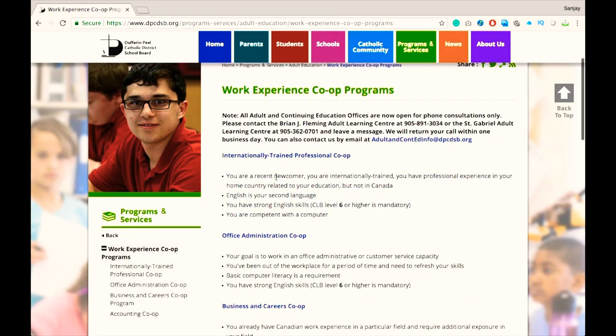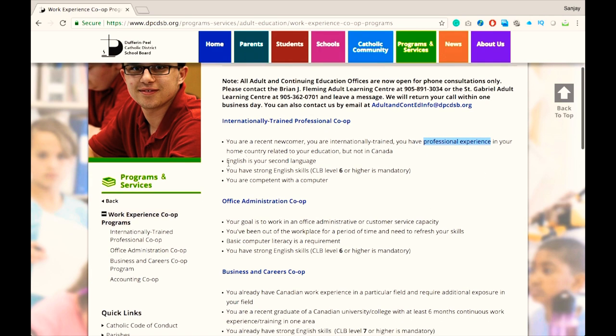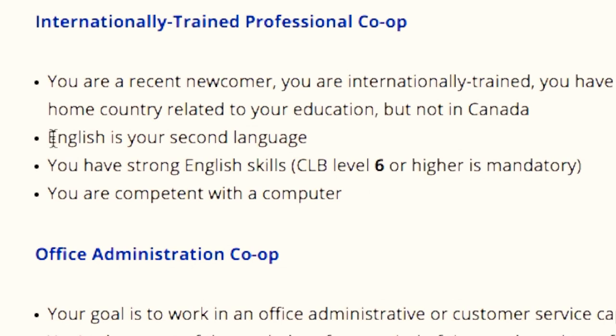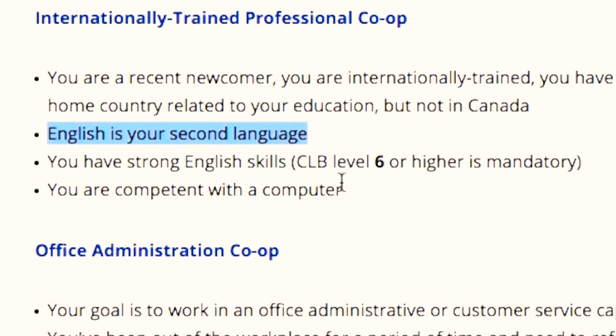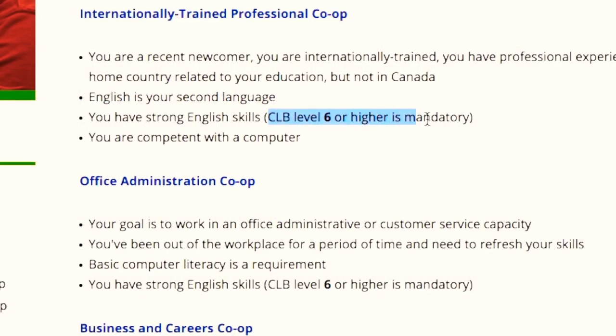Don't worry about this first requirement because even if you are not a newcomer or if you don't have work experience in your field from back home, they will get you registered — because this is what happened to me when I applied to this program. I was a newcomer and I also didn't have work experience from back home. The next requirement is that English is your second language, so you need to provide English proficiency test results, and this school will help you to get an appointment for your English assessment test.